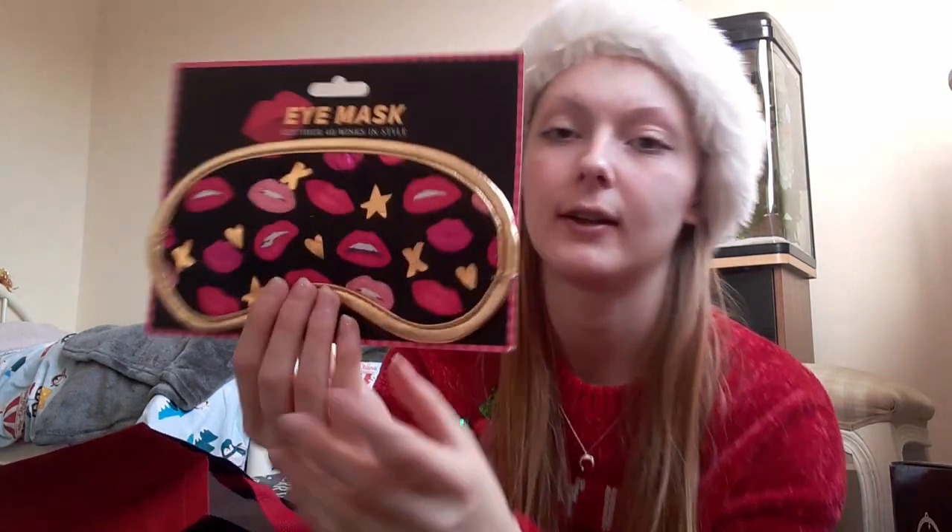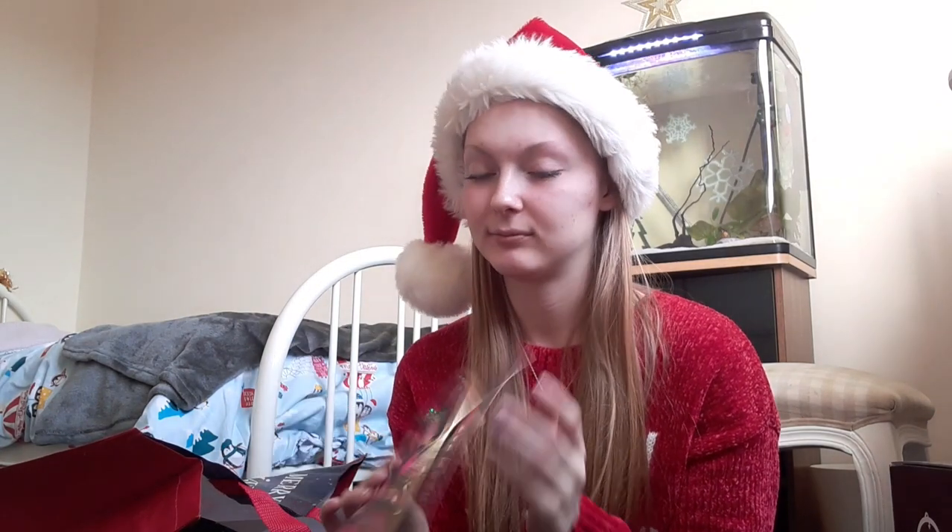The next thing is this beautiful eye mask — it looks super cute, I love it. I now have four eye masks total, so obviously everyone I know knows how much I love them. I literally can't sleep without them, so here's another one to add to the collection. I love how the detailing is gold — it looks beautiful.